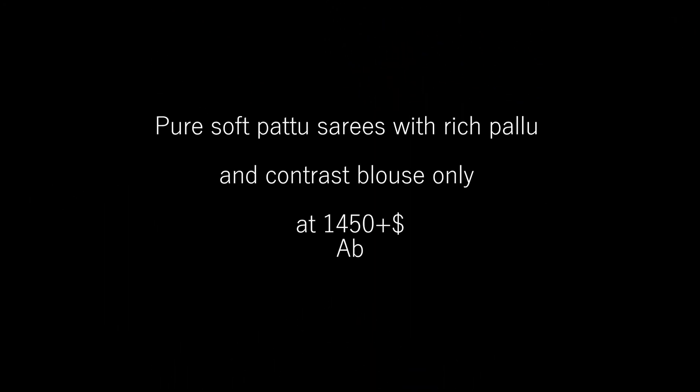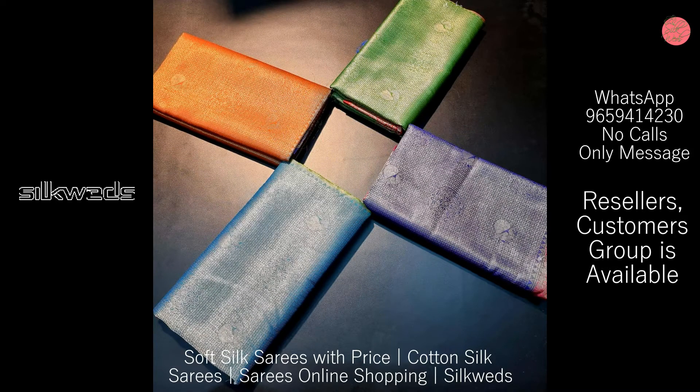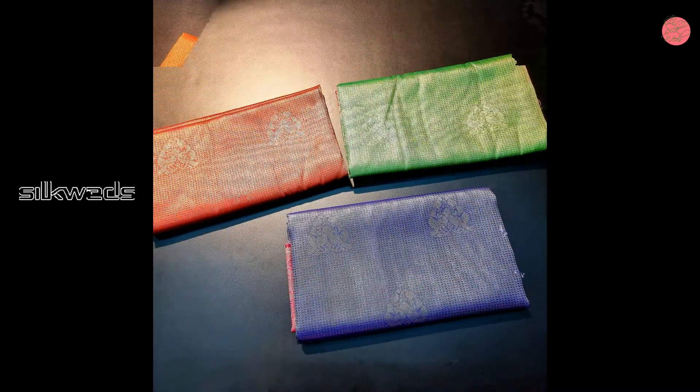Now we are watching a collection of pure soft silk series with rich pallu and contrast blouse. Price of the series is 1450 plus shipping only.